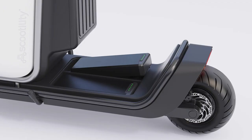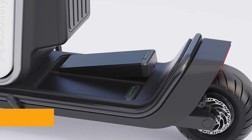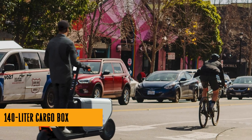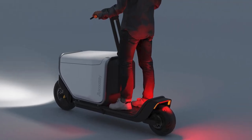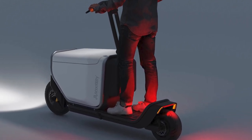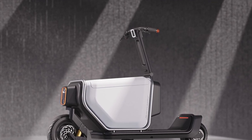Hey there, cool ideas crew — let's talk scooters, but not just any scooters. We're diving into the world of urban cargo hauling with the Scootility utility scooter. Imagine your typical electric scooter, but beefed up with a whole lot of cargo-carrying potential. This thing is no ordinary scooter — it's basically the superhero of the urban mobility world.